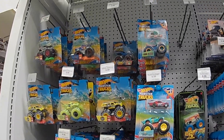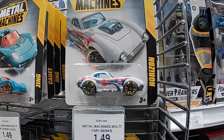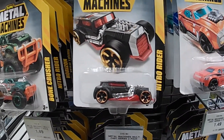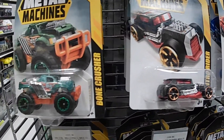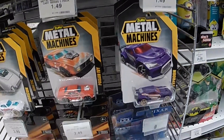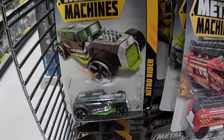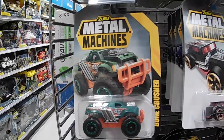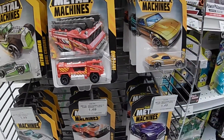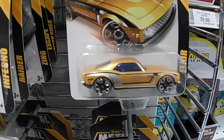Lots of monster trucks here, lots of nice Metal Machines. Look at that — is that a Corvette? No, what is that? Horizon? This looks like Bone Shaker. They look kind of cartoony, for kids, but pretty cool though. There's another one that looks like Bone Shaker. Cool monster truck here, fire truck. This is a nice gold — looks like an old scoot — Charger.